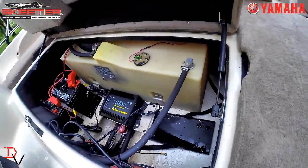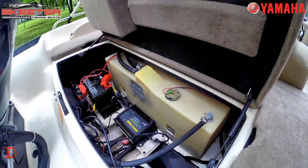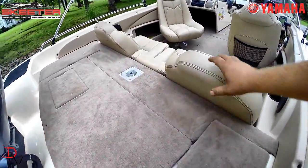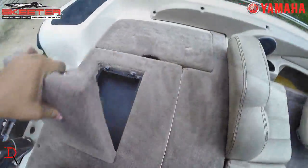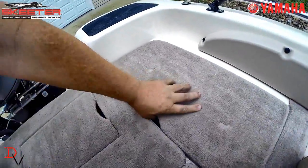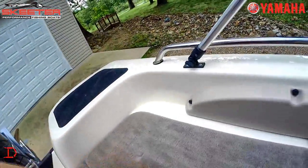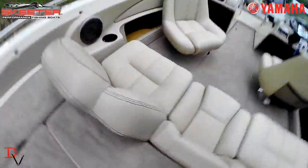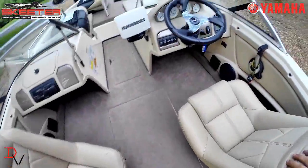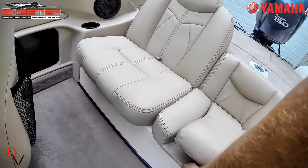The starting battery did die. First thing I'd say is you need to pump the fuel out because it hasn't been run for several years. There's a tow rope — you can put your ski rope in here — and another live well over here. It's a great family boat.